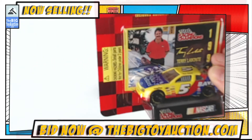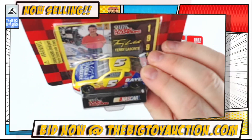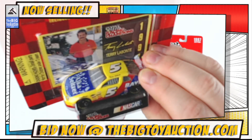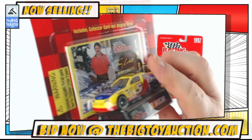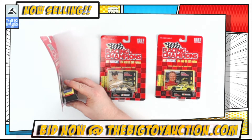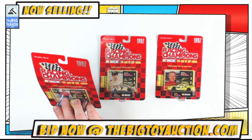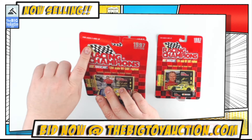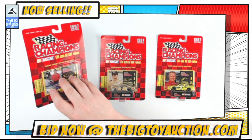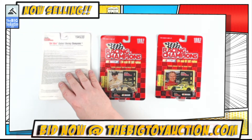This is the number five Terry Labonte - bring that right up to the camera so you can see it. Looks nice - Bayer Aspirin right there, Alka-Seltzer. I'll throw it on the side here so you can see the amount of bending in that card. I do see a little bit of creasing right there and what appears to be some minor scuffing on that card.